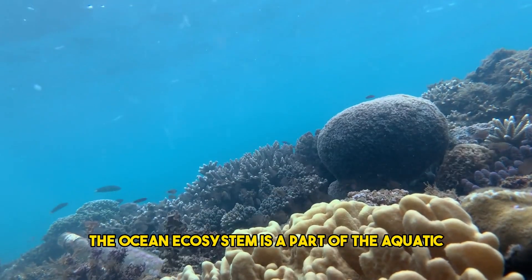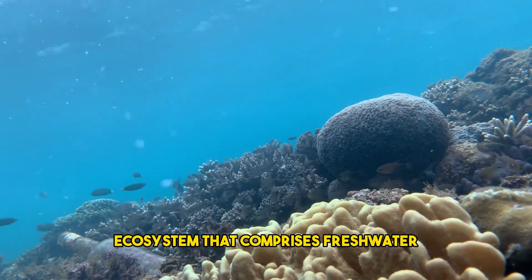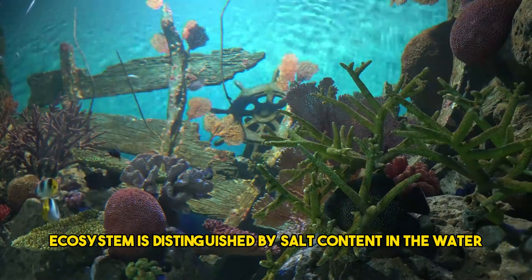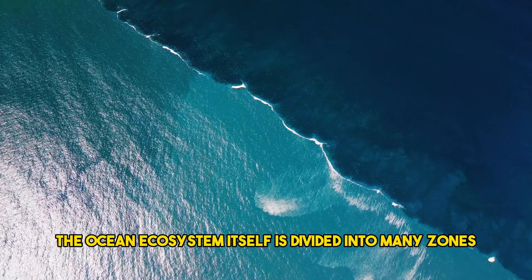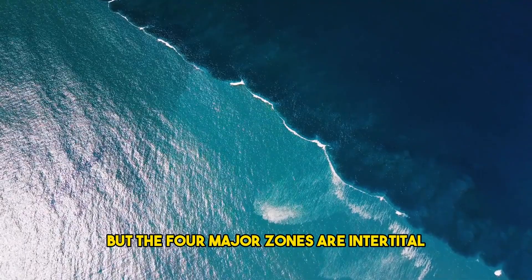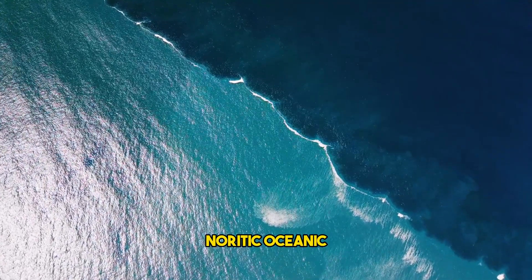The ocean ecosystem is a part of the aquatic ecosystem that comprises freshwater, saltwater, and wetlands. The oceanic ecosystem is distinguished by salt content in the water. The ocean ecosystem itself is divided into many zones, but the four major zones are intertidal, neuritic, oceanic, and abyssal.